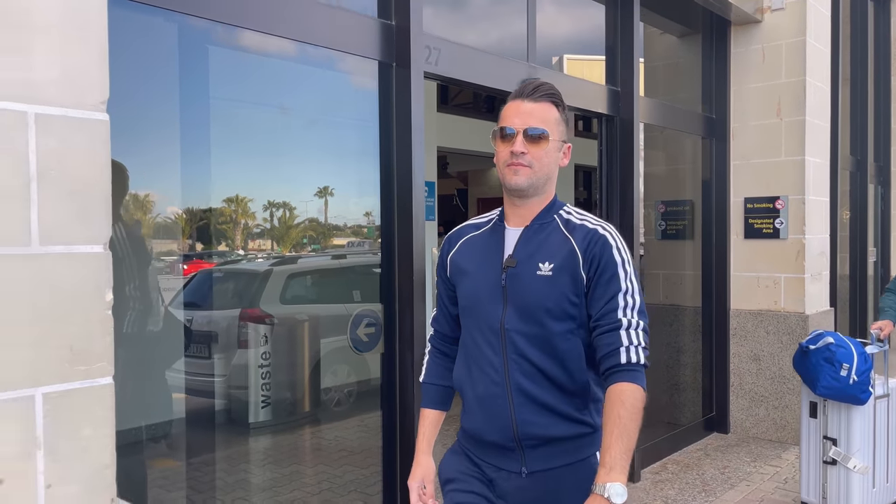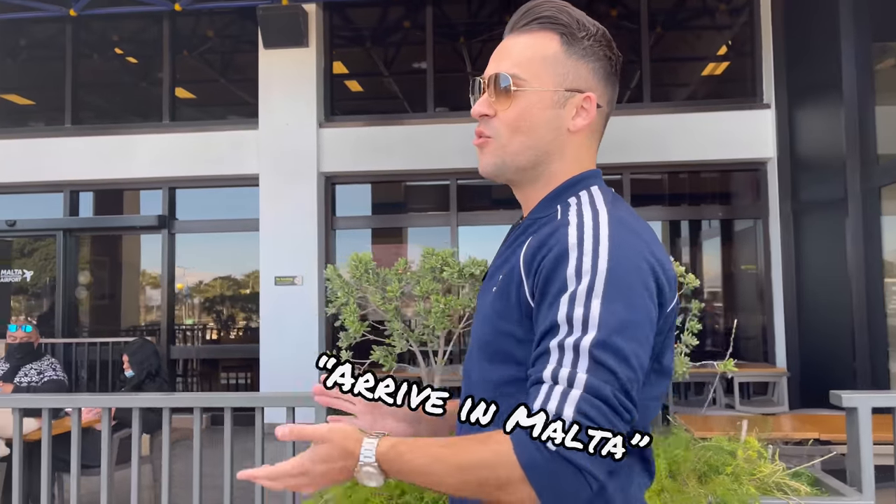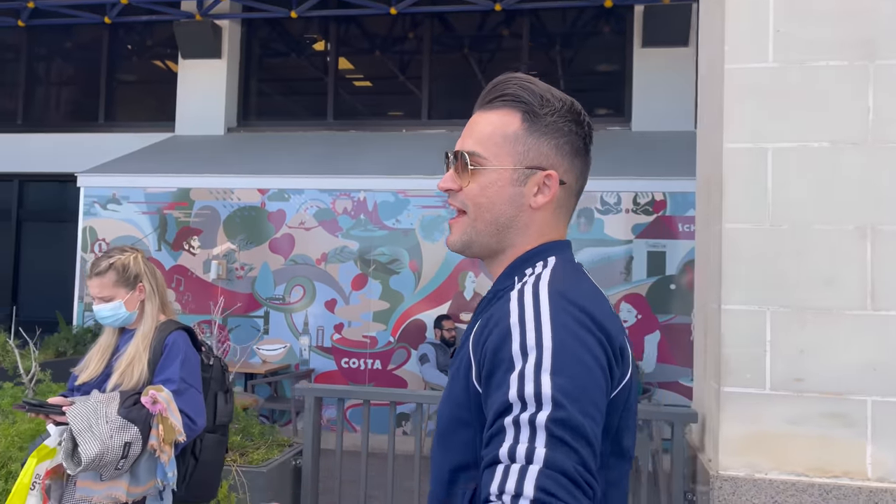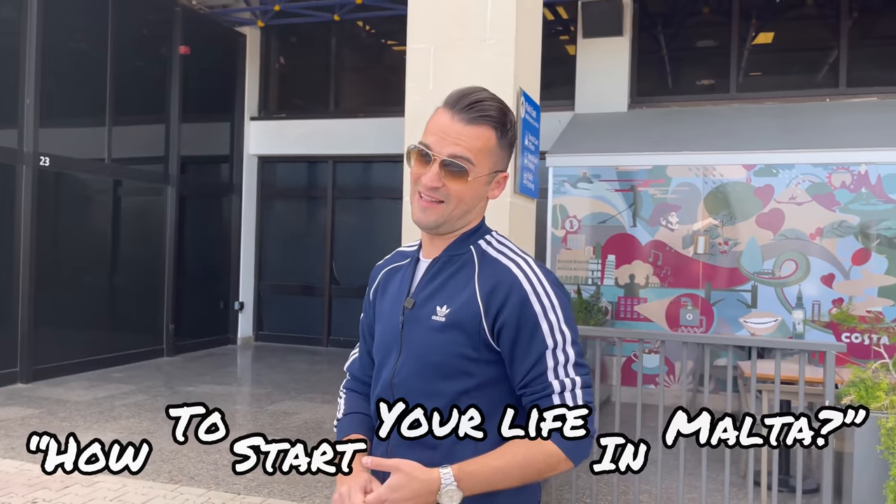How to start your life in Malta. The very first thing that you need to do is to arrive in Malta. Welcome, or welcome back to my YouTube channel. Guys, it's Alex here. I'm changing a little bit the dynamic of the videos because I would like to take you all around the island but at the same time let you know the basic things — how to start your life in Malta.